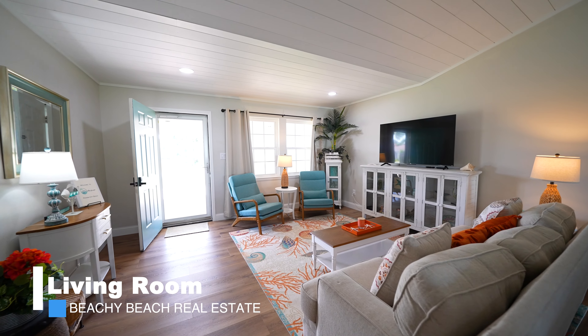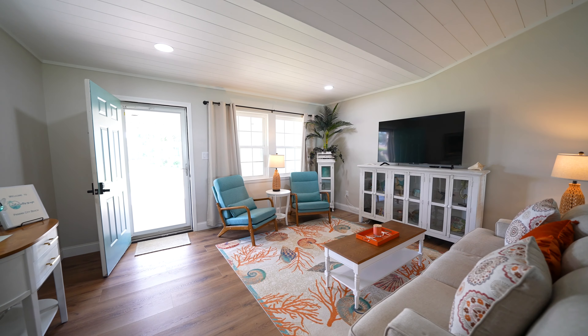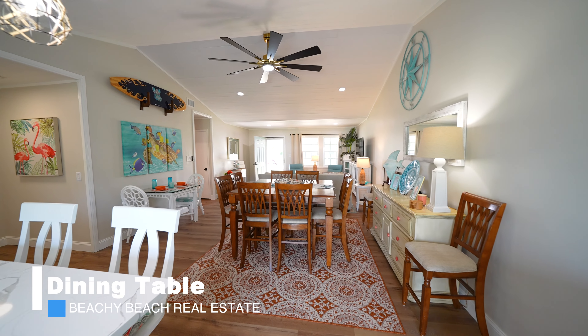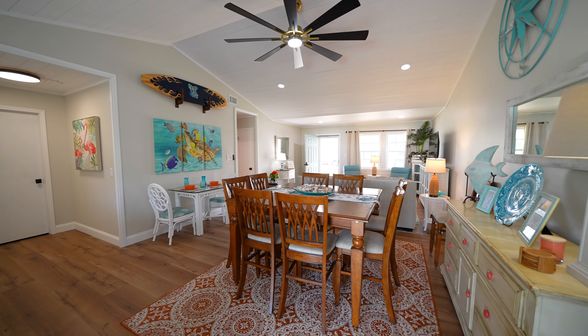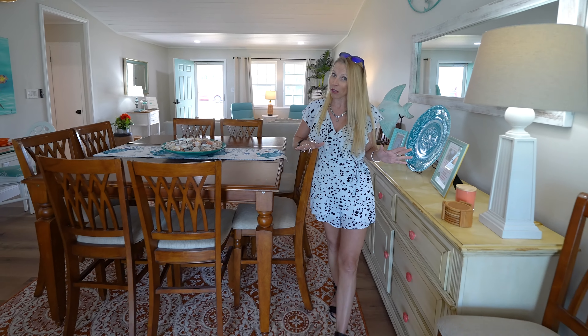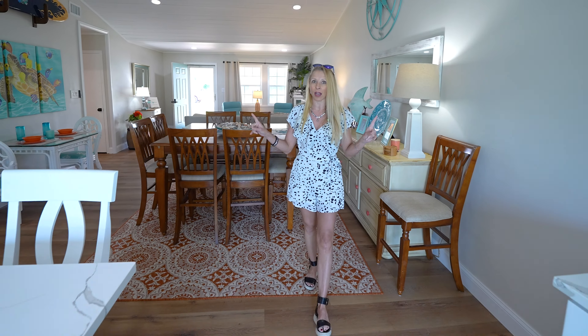Hey, come on in. I want to show you around. Welcome into this beautiful home just a few blocks away from the water. I love that we're in the South Lagoon area, and this home boasts three beds and two baths.